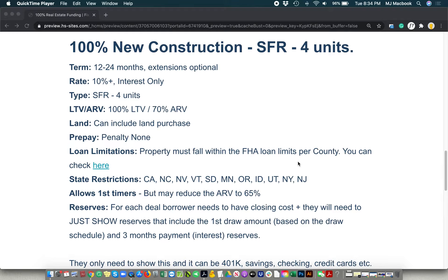There are some state restrictions. We are working on adding more states to the program — we can do it in all but about nine or ten states currently, as you can see. It does allow first timers as well, if you can believe it. It's just that the after repair value adjusts slightly to 65% of the ARV.